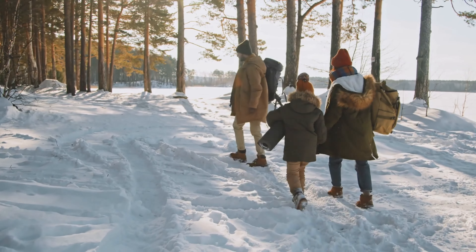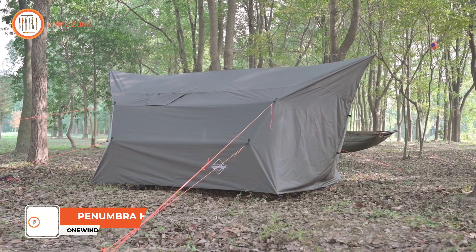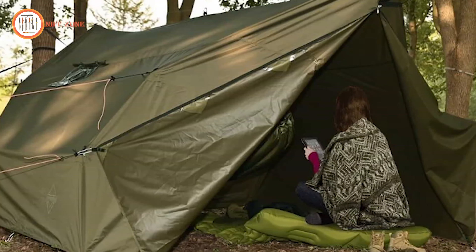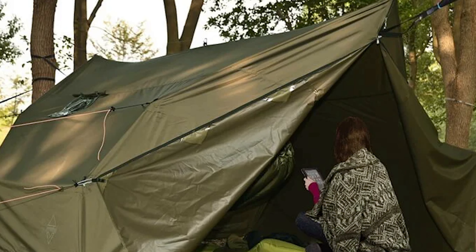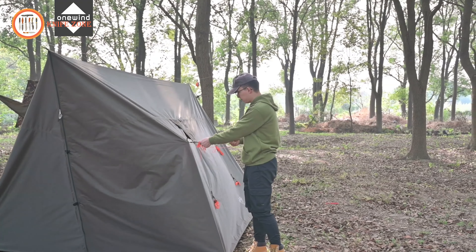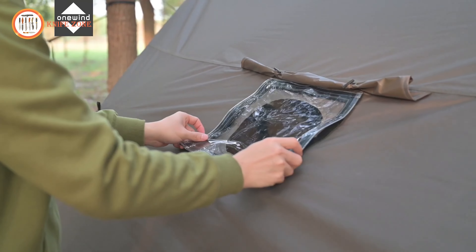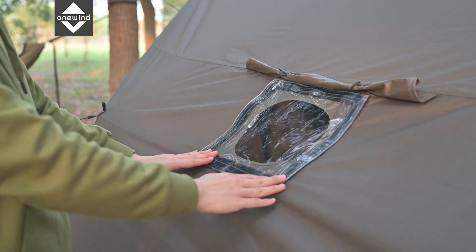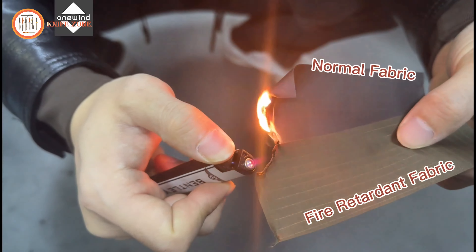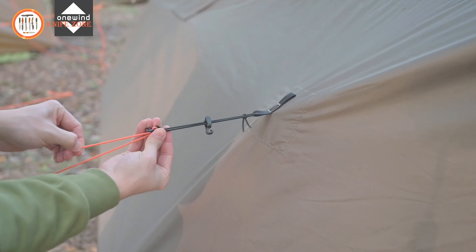For cold weather camping, a tent that offers warmth, durability, and versatility is essential. Meet the One Wind Outdoors Penumbra Hot Tent, ideal for campers seeking comfort and safety in the wilderness. This spacious tent can accommodate up to four people and features multiple tie-outs and pull-outs for easy setup and secure tension. It includes a stove jack and TPU window, enhancing air circulation while keeping you warm. The Triple YKK zipper adds extra durability and the fire-retardant fabric ensures safe heating inside the tent. The Penumbra Hot Tent can be set up in multiple ways, offering flexibility for different camping environments.